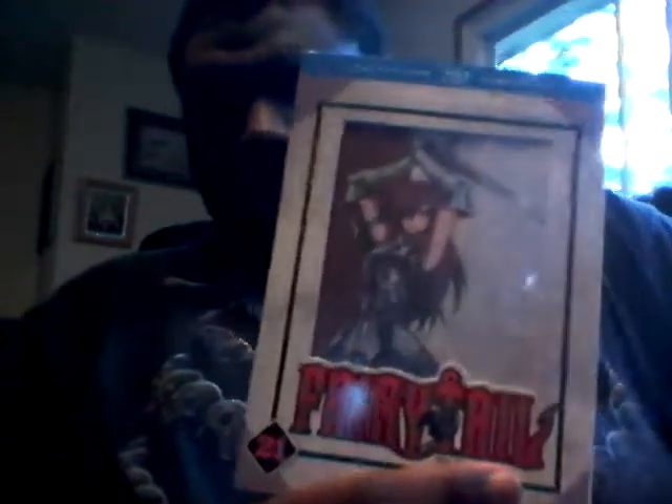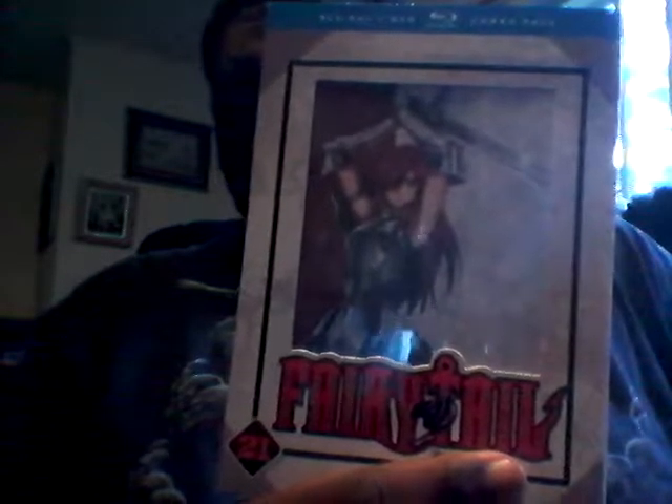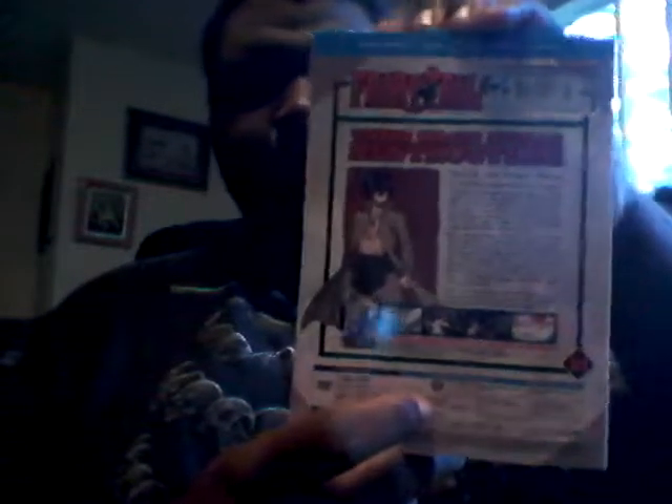Let's get started. Here it is — Fairy Tail Part 21. On the front cover we have Erza, with a white and scarlet color background. The sides are gray and the back you can also see gray again. Now for the disc.